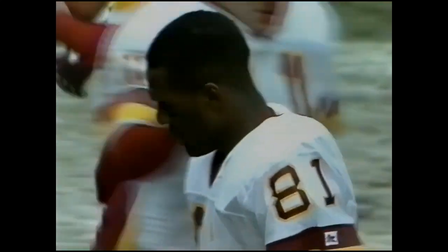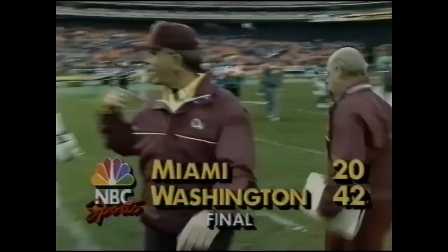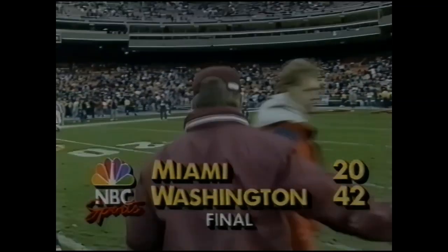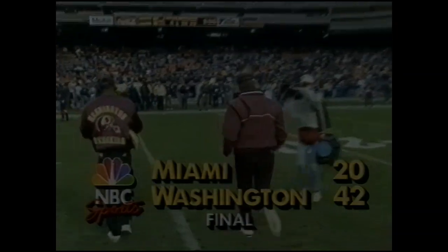The Redskins marching band celebrating at RFK in Washington. Redskins go to 7 and 5, the Dolphins drop to 9 and 3. Redskins do it 42-20.